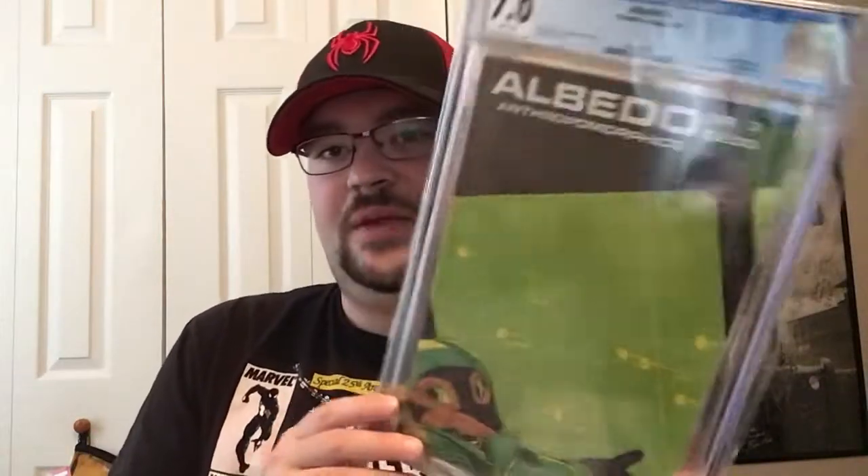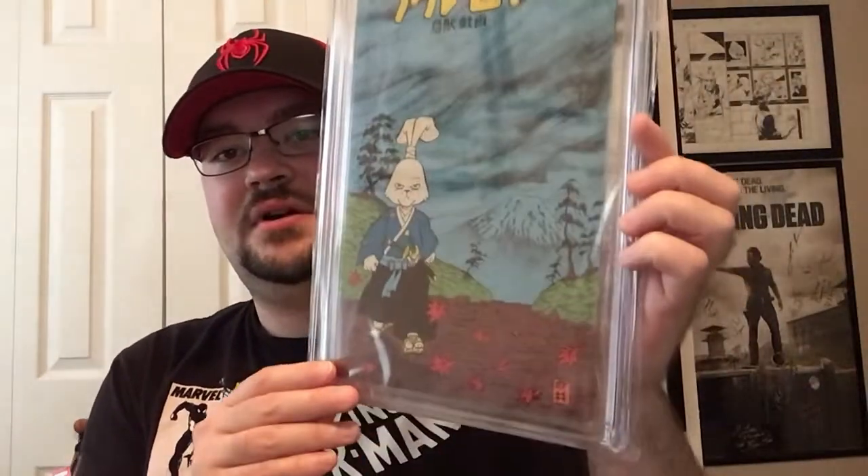I've also got a few slabs to show. First is one I purchased already slabbed. This is the first appearance of Tomoe and Lord Noriyuki, and it's got a pinup of Usagi Yojimbo — it's actually the second appearance of Usagi. The first appearance is in Albedo issue 2, which is outside most people's price ranges. This is Albedo issue 3, and I got it for a good price — it's a 7.0, not high grade, but I'm happy with it. It's from April 1985 and has the cool Usagi pinup on the back.